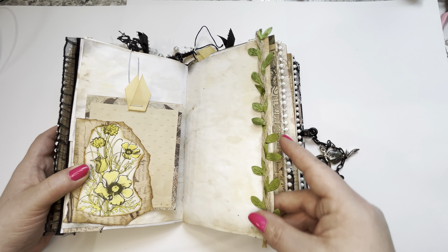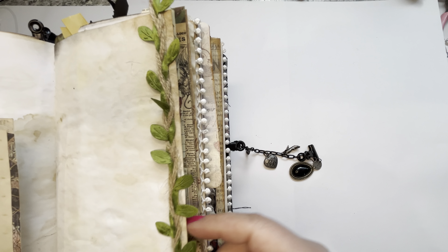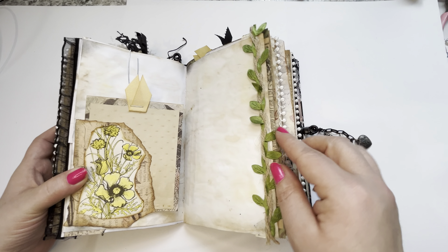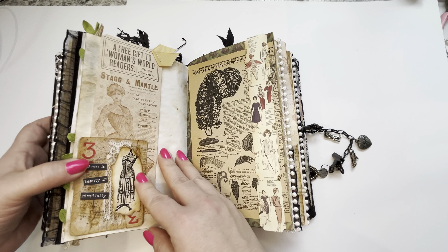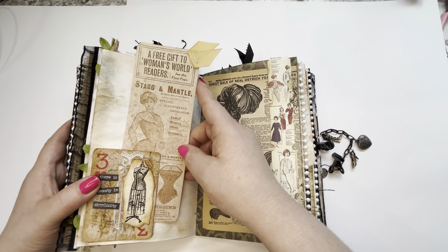Look at this beautiful trim going down the side of the leaves. I found that at Hobby Lobby and I just fell in love with it — I'm going to get some more. I just bought one because I want to make sure I'm actually going to use the product. Now that I know I do and I love it, I'm going to go buy one in every color.